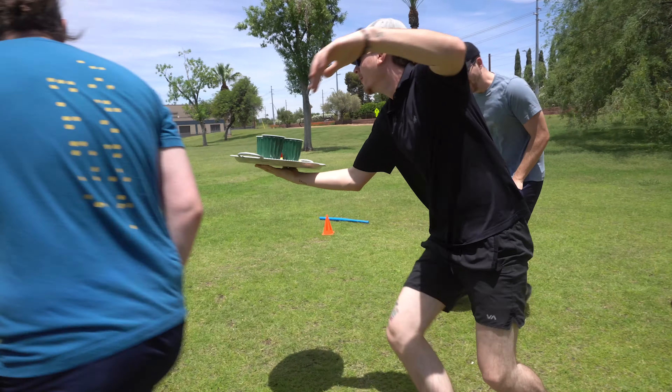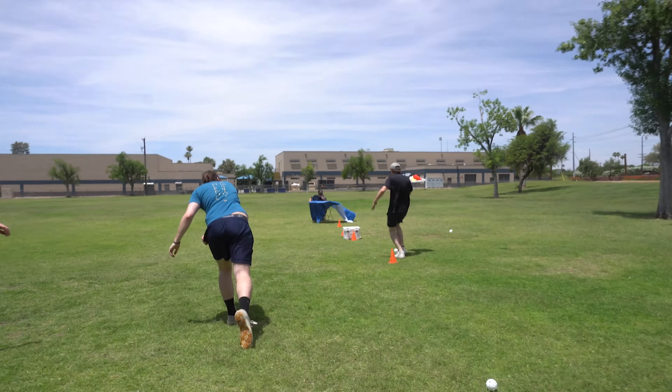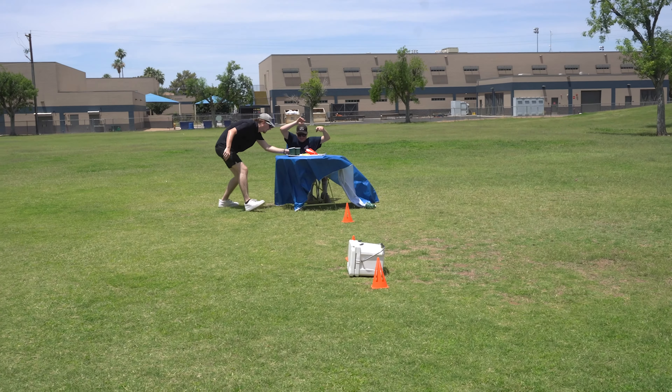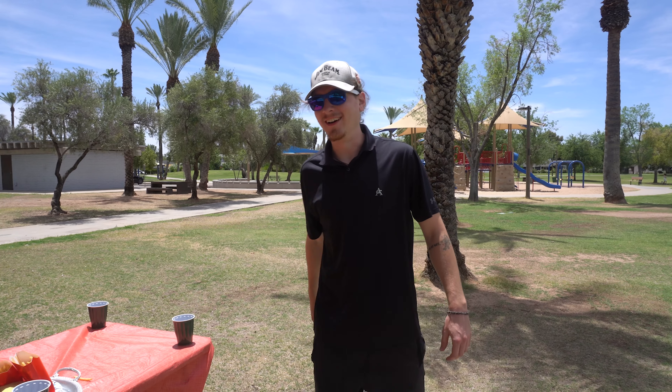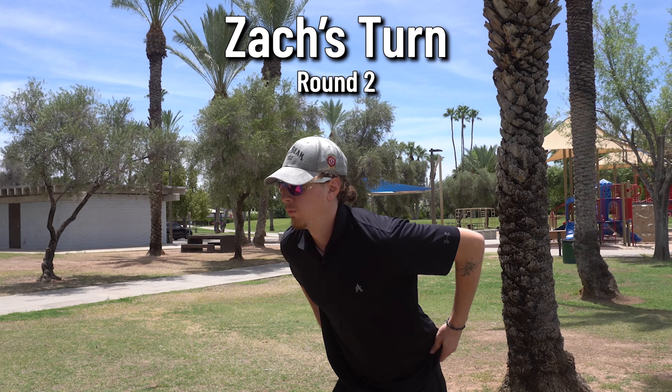Tyler goes around the cone but he's spilling water. It's been a few years, man. He gets to the customer — 'I got the customer a little wet, sorry sir.'